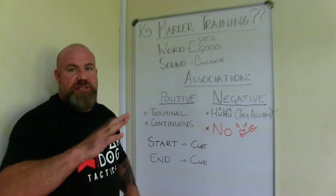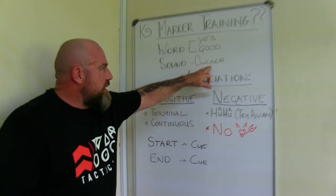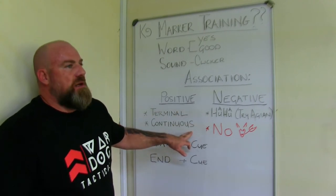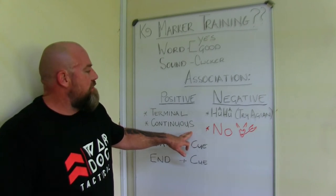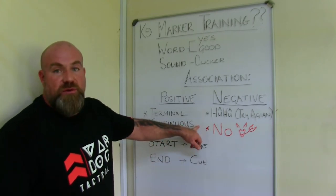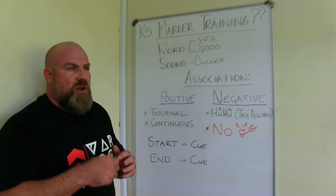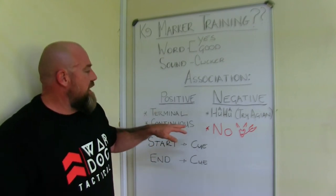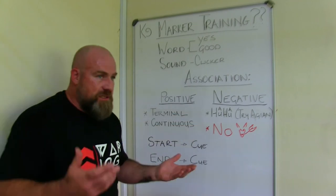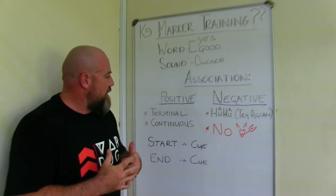The positive thing about the clicker is that it's always the same — it can't go up or down in tone, it just clicks. That consistency makes it nicer to use. The unfortunate thing is distinguishing terminal from continuous with a clicker. I watched on Keen Dogs where they tried a double-click for terminal and a single click for continuous — I thought that was very interesting and I'd like to see how it works for the dogs.